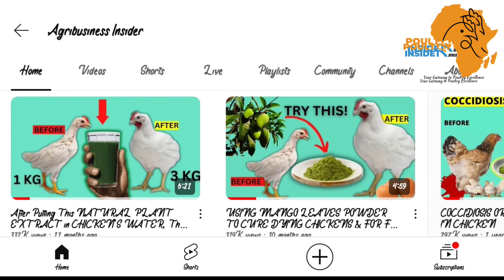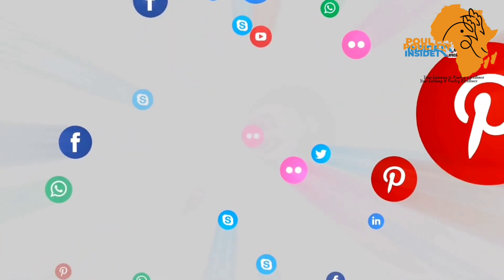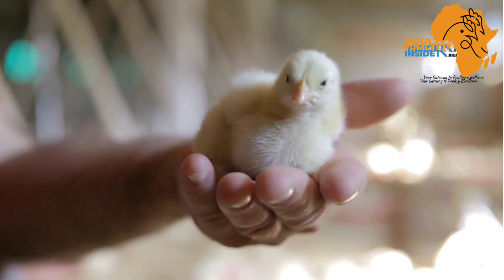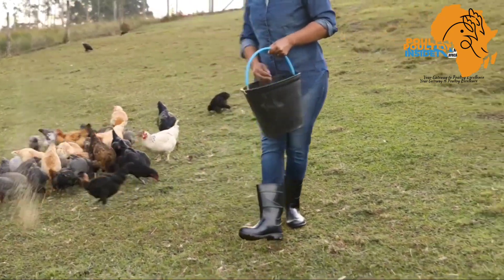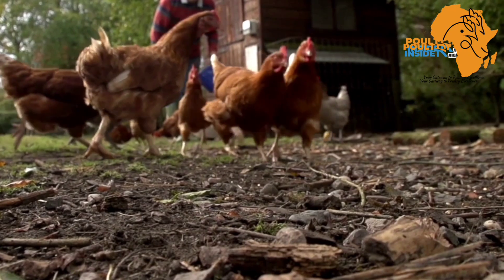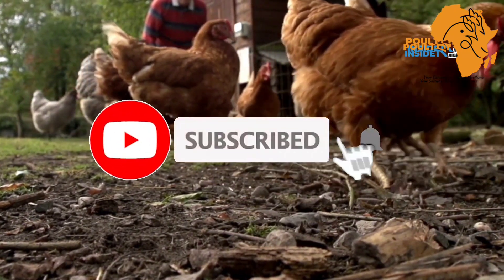We are looking forward to creating more educative content and expanding our social media outreach so that we can connect more with farmers and solve the problems they may face on their farm. So that you don't miss out on these updates, kindly hit that subscribe button if you haven't subscribed to our YouTube channel.